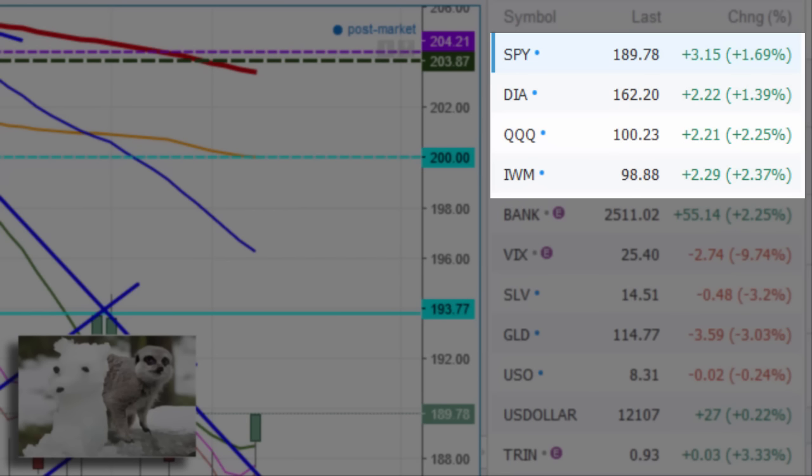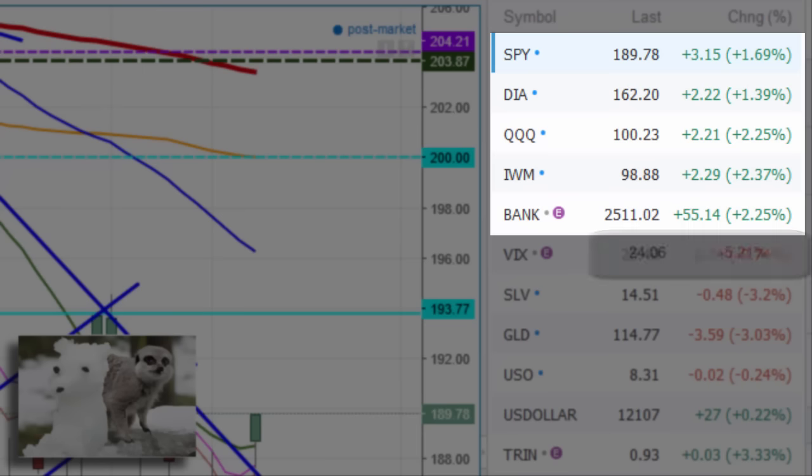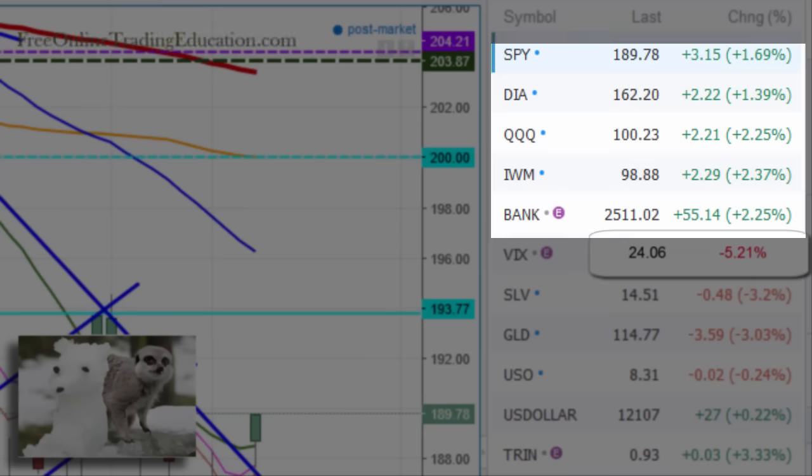Those two were together, and then we had a lead on the way up from the tech stocks and the small caps at plus 2.2% and 2.3%. Take a look at BAC — it went along for the ride, folks, up 2.25%.